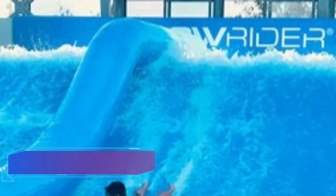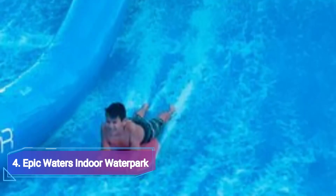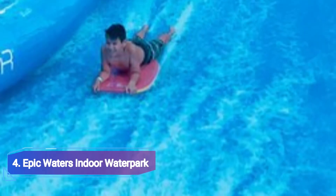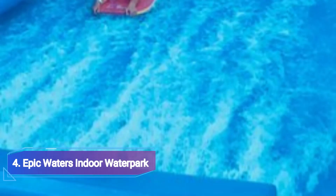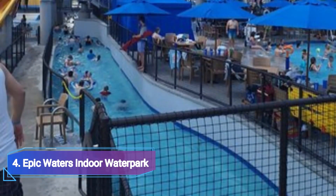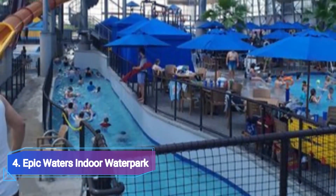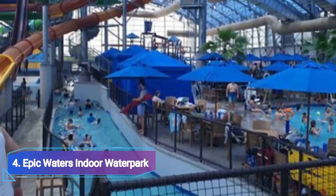Number 4: Epic Waters Indoor Water Park. This 80,000-square-foot indoor-outdoor aquatic paradise, owned by the city of Grand Prairie, has 11 different water slides, including the tallest indoor aqua loop in the country and the first indoor double-rider aqua sphere tube attraction. Don't like water slides? No worries — the park also has one of the longest lazy rivers in America, a kiddie play area, and a 10,000-square-foot wave pool.